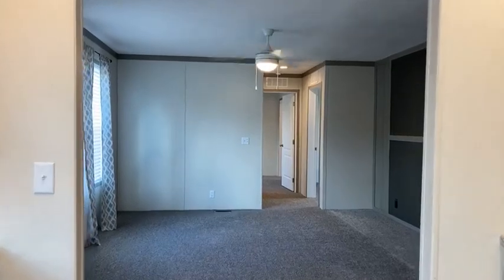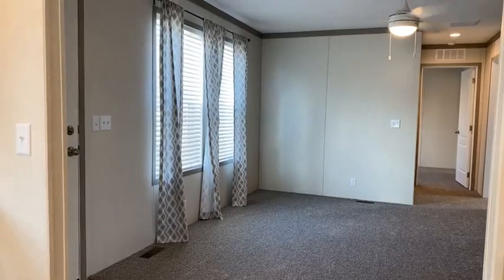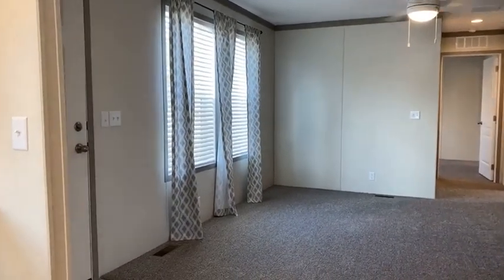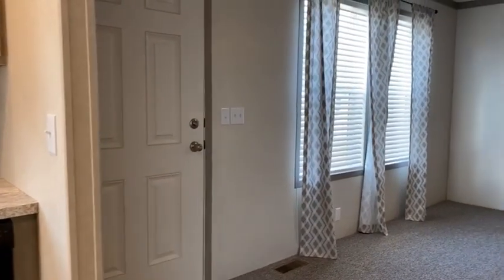This home is super energy efficient. Clayton makes a home now called e-built — if you haven't heard about it, you've got to check it out. You're going to save more than 40 percent on your energy bills.